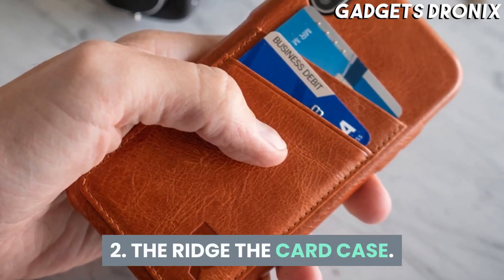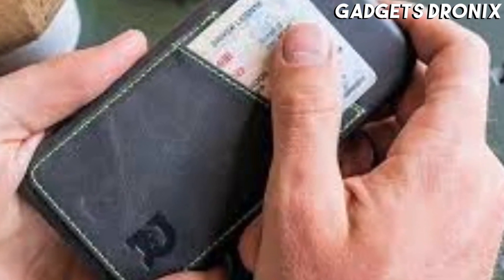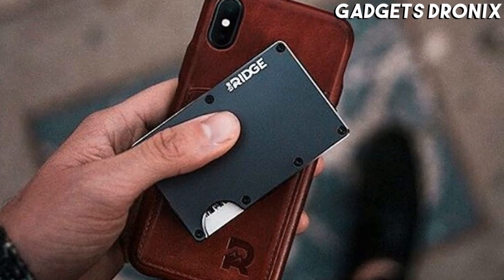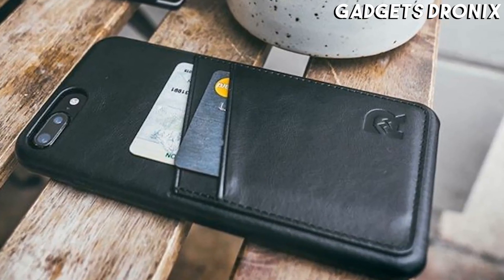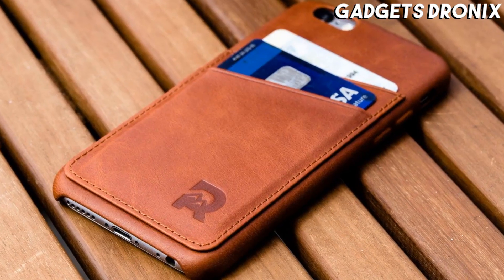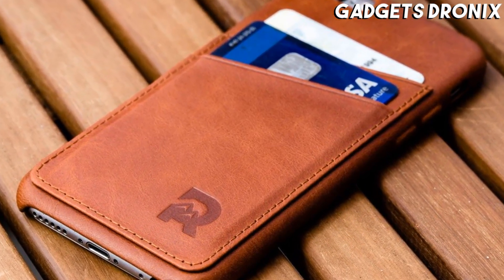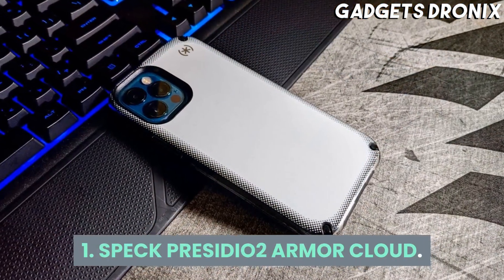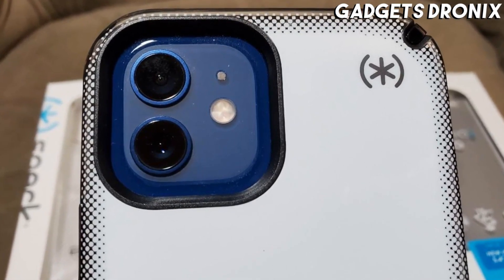Number 2: The Ridge Card Case. Though the company is best known for its popular lineup of EDC wallets, The Ridge also produces fantastic EDC phone cases, such as the simply named Card Case. Weighing just half an ounce, this compact case is constructed from oil-weighted full grain leather, offered in black or cognac, and includes an RFID-protected compartment for housing two cards.